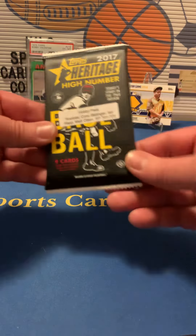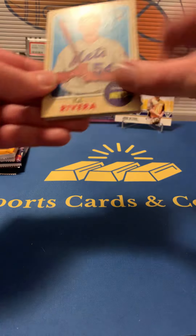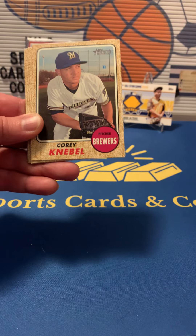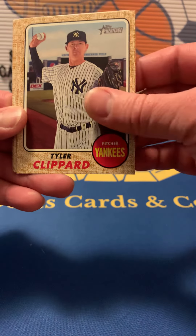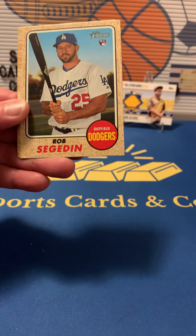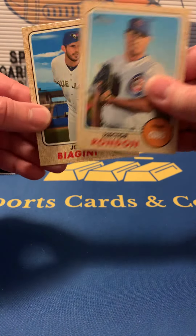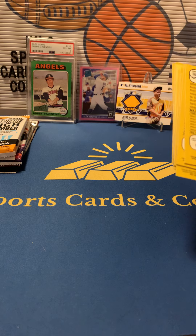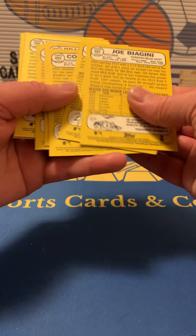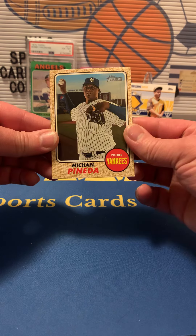All right, next is the 2017 Heritage High Number. I've never opened this pack before — a lot of this older baseball I haven't opened because I just got back into baseball the last couple years. We have TJ Rivera, Corey Knebel, Brandon Guyer, Tyler Clippard, Michael Pineda, Rob Refsnyder rookie, Jorge Bonifacio rookie, Hector Rondon, and Joe Biagini. Let's see if we got any high numbers — 701 to 725. We did get one short print: Michael Pineda, cool.